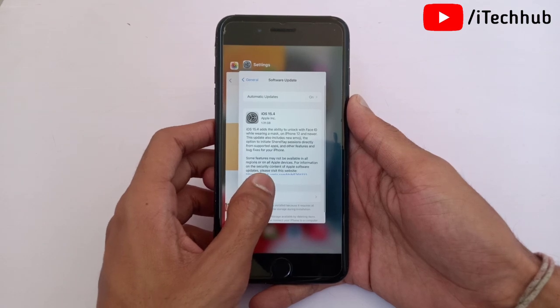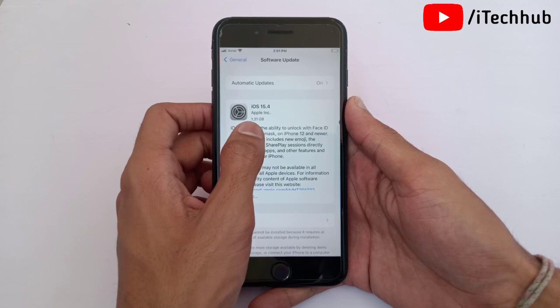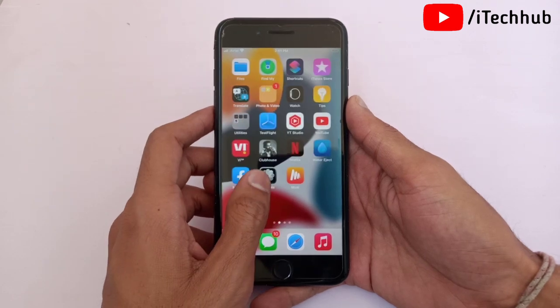The second point is iOS 15.4 update size. The iOS 15.4 size is 1.31 GB on iPhone 7 and 7 Plus. The size depends on your previous iOS version and also your iPhone model.